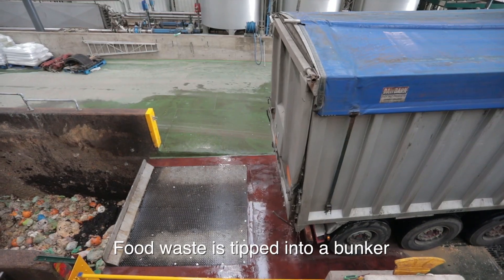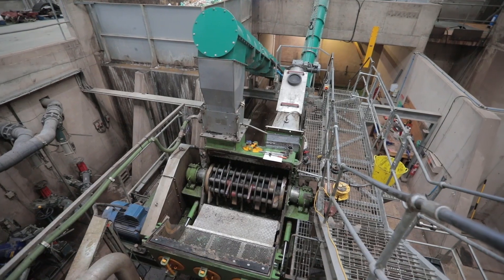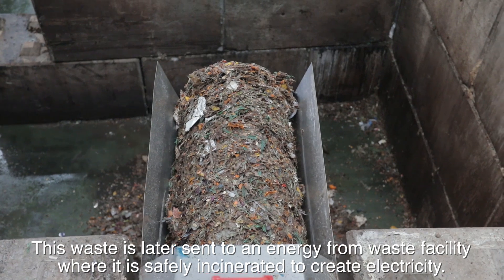Food waste is tipped into a bunker and put through the depackaging system that removes all types of liners. This waste is later sent to an Energy from Waste facility where it is safely incinerated to create electricity.